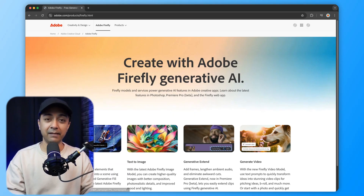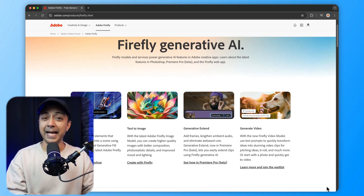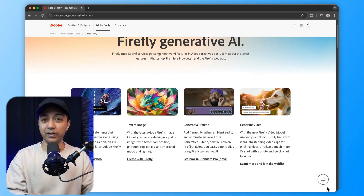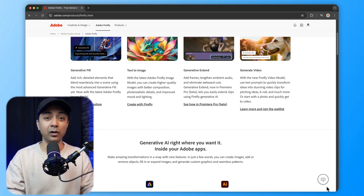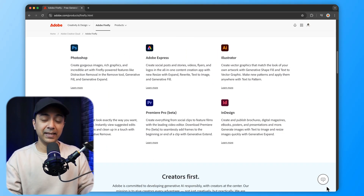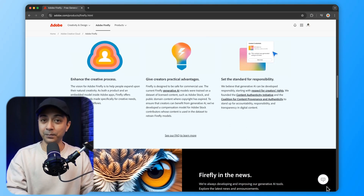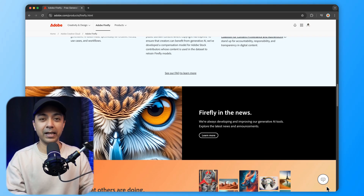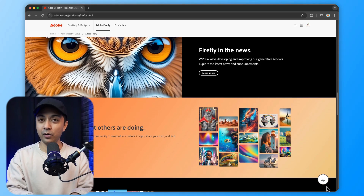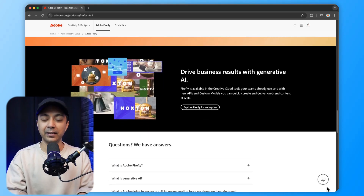Adobe Creative Cloud's pros include a wide range of tools with everything for everyone, AI integration with Adobe Firefly, and responsive design capabilities. On the con side, it has a steeper learning curve, and for beginners the subscription for all these tools could be really expensive. Adobe Creative Cloud is a bit expensive for beginners, starting at $59 per month, and it also has a steeper learning curve, particularly for those who are new to the platform.